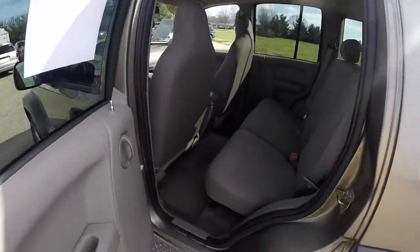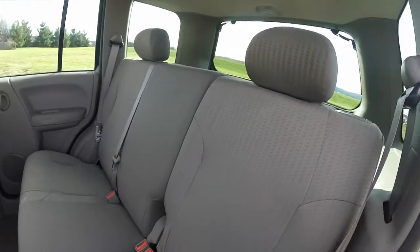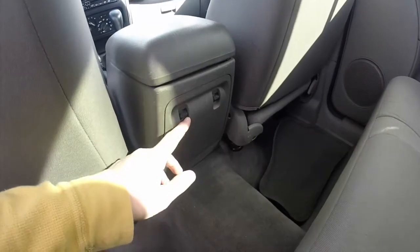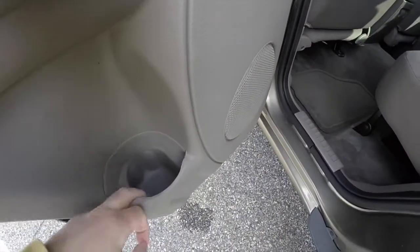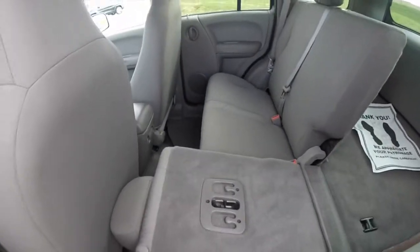Take a look at the rear seat — three across, 60-40 split fold design with adjustable head restraints on the outboard seating. Power window switches are located on the back of the center console, and the door panels have molded cup holders. Folding the seat is easy — just locate the lever on the back of the seat and it drops down.